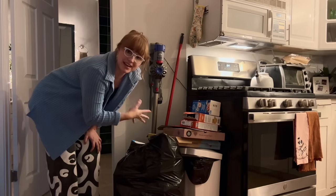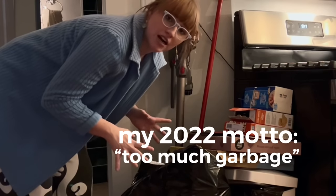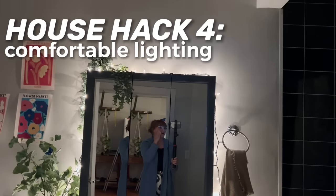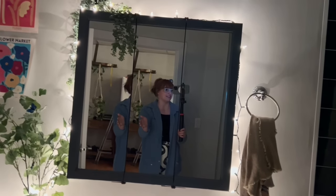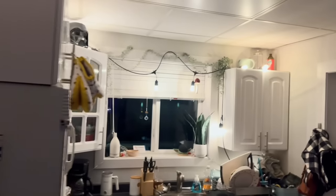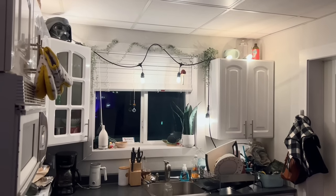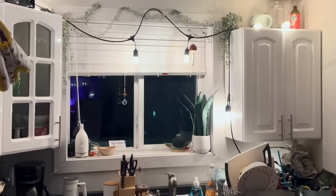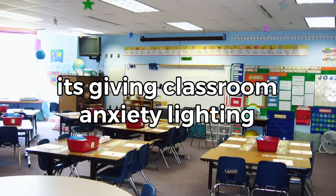My vacuum lives here because I need to see it to be reminded to use it. Another thing: I try to have dim lighting in every single room. I have Christmas lights in here, and in my kitchen I have these string lights that are a lot warmer in person - for whatever reason on camera they look a bit cooler.